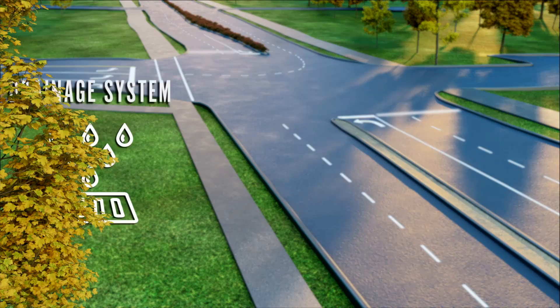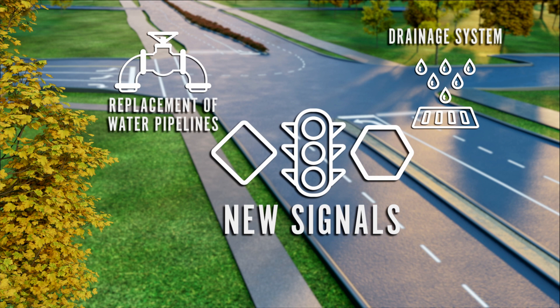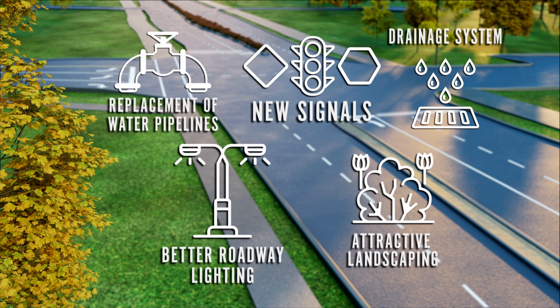Other improvements include a new drainage system, the replacement of aging water and wastewater pipelines, new signals at Brand Road and State Highway 78, attractive landscaping, and better roadway lighting.